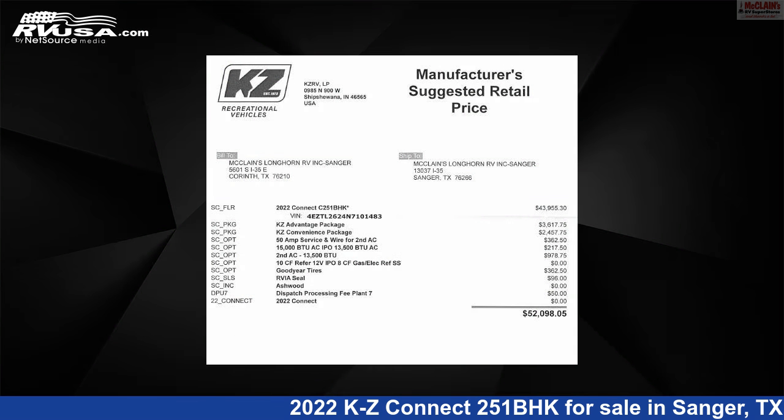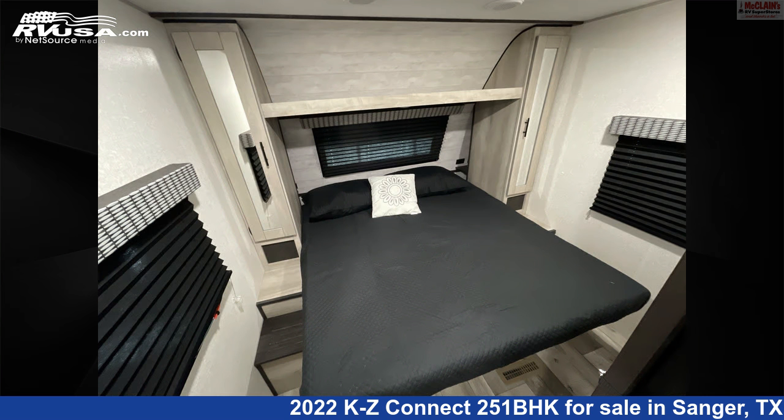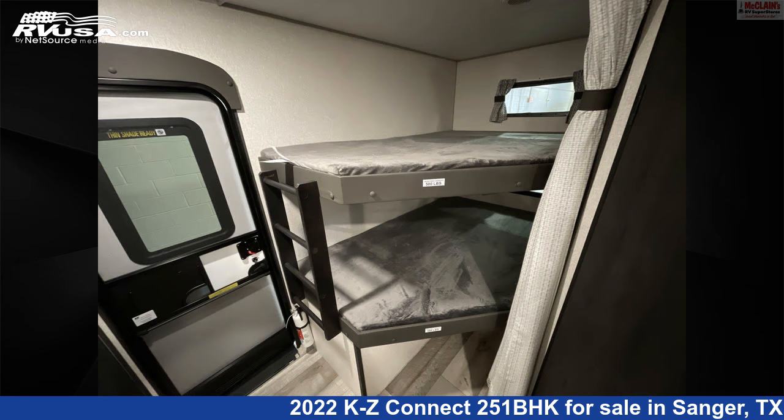This new KZ is 29 feet 5 inches in length and features one slide-out, ashwood interior, sleeps six, oven, microwave, air conditioning, TV antenna, LP detector, smoke detector, skylight, water heater, carbon monoxide detector, and 45 gallons freshwater capacity.